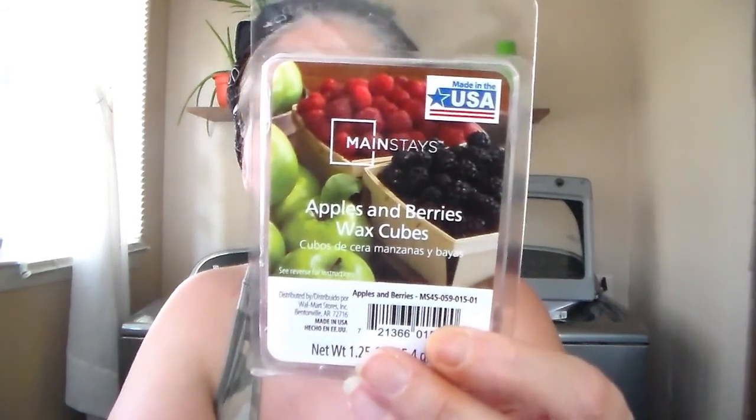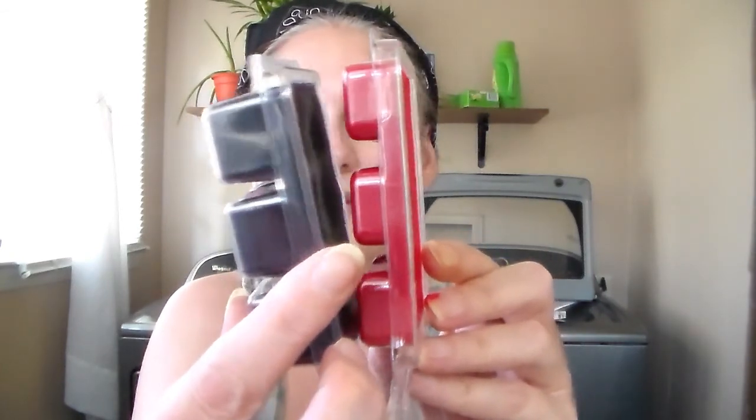Then I got Mainstays Apples and Berries Wax Cubes. Your Mainstays are a lot smaller — pretty red wax. If you can see the side, the cubes are a lot smaller. Oh, I just stuck my finger in that wax. You can see the difference between the size of the cubes. But this one just smells like apples and berries. It smells really good — and I got wax all over my finger.